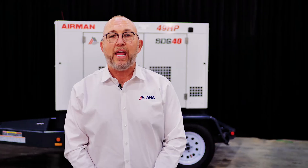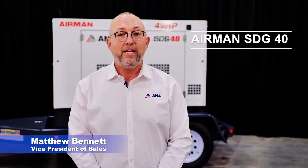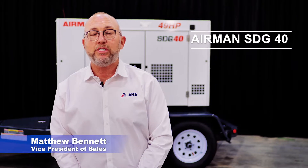Hello, my name is Matthew Bennett. I'm with ANA Incorporated. ANA is the Airman distributor for North America and today we're going to talk about the Airman SDG 40 generator.